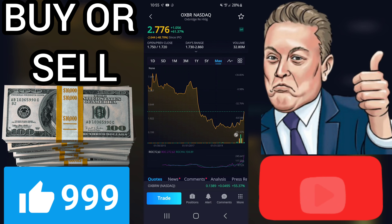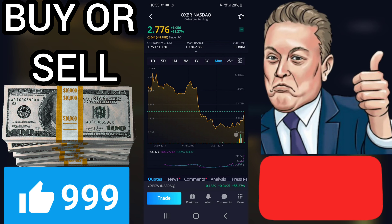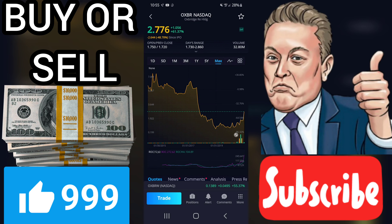On further gains, the stock will meet resistance from the short-term moving average at approximately $1.74. On a fall, the stock will find some support from the long-term average at approximately $1.71. A break-up through the short-term average will send a buy signal, whereas a break-down through the long-term average will send a sell signal.